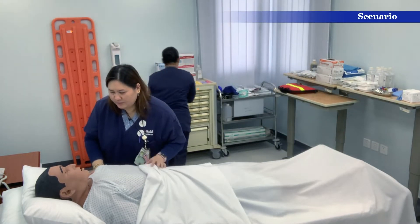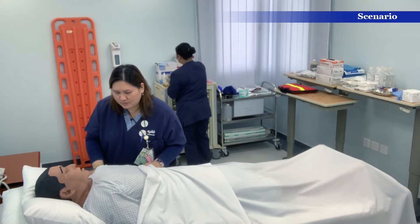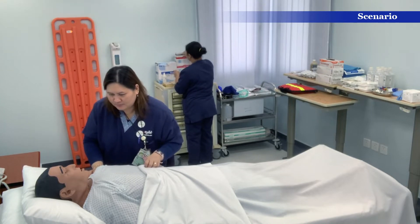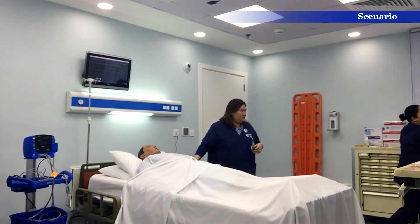Hi Steve. Are you okay? No. What do you feel? Do you have pain? Right here. Are you sure — can you please call the doctor?